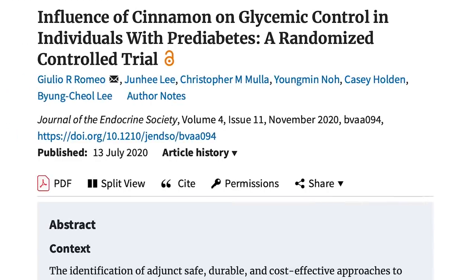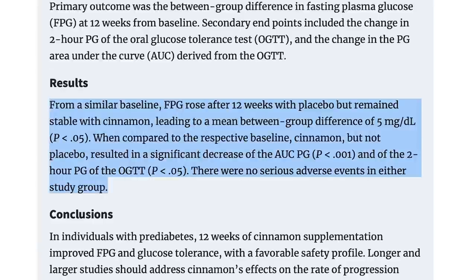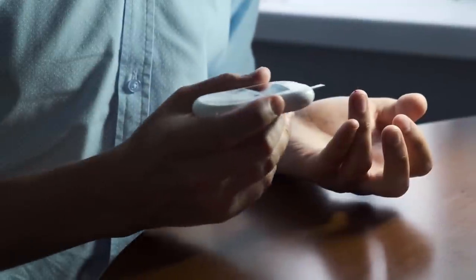Because cinnamon pairs so well with sweet things, you could bake with it and potentially get some glucose-handling benefit. A larger study published in the Journal of the Endocrinology Society looked at 54 pre-diabetic men and gave them 500 milligrams of cinnamon three times a day for 12 weeks. The placebo group worsened in their pre-diabetes, whereas the cinnamon group stayed about the same. We're not saying cinnamon is a perfect fix-all, but clearly something is going on. Some evidence suggests it contains methyl hydroxychalcone polymer, an insulin mimicker, though the bigger effect may be with GLUT4 translocation — there's still a lot of research to be done.